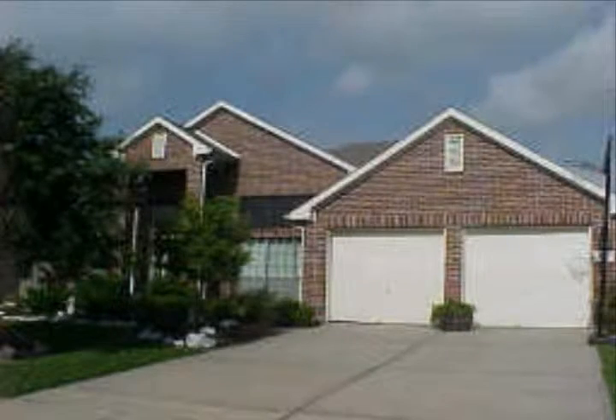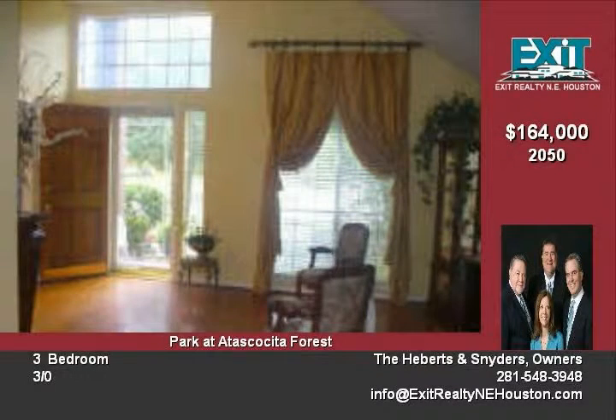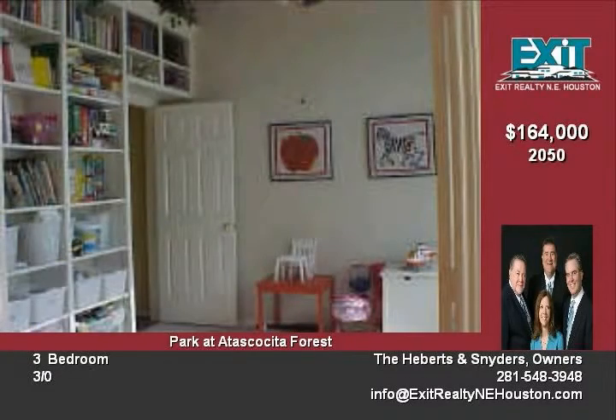Three bedrooms, three baths, both formals and study, hardwood floors throughout main living space, eating kitchen with island and skylight, bricked on all four sides, gas fireplace with built-in cabinets in den/family room.